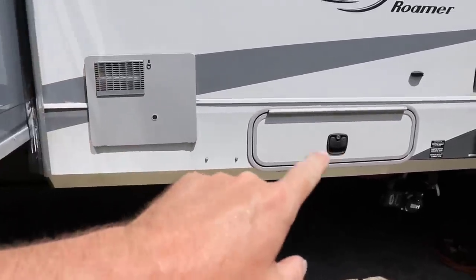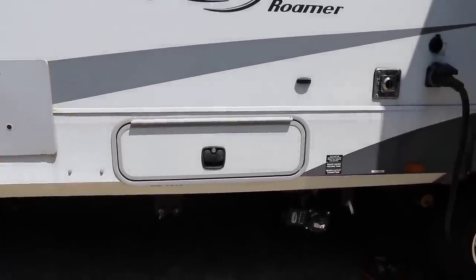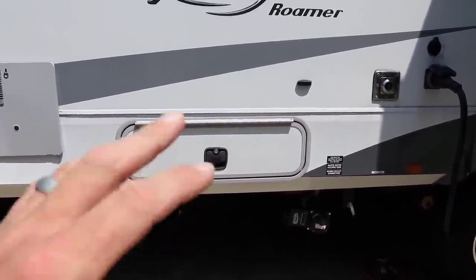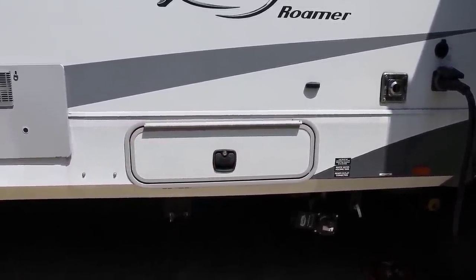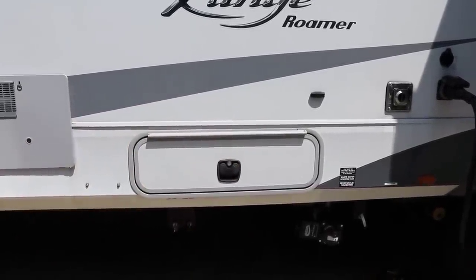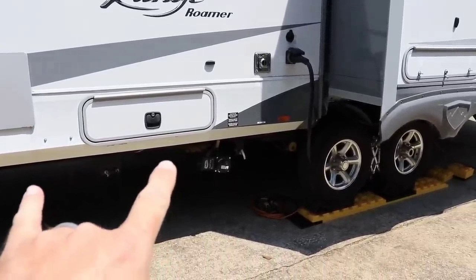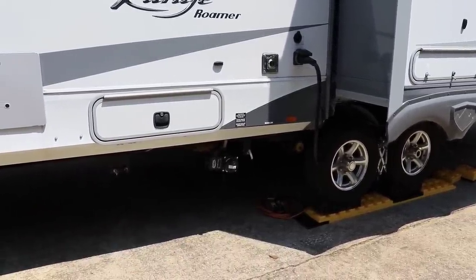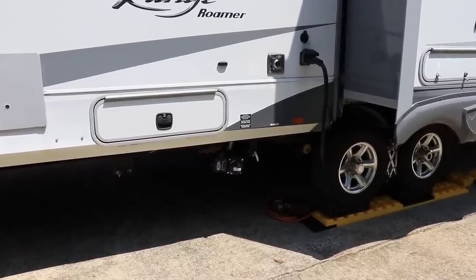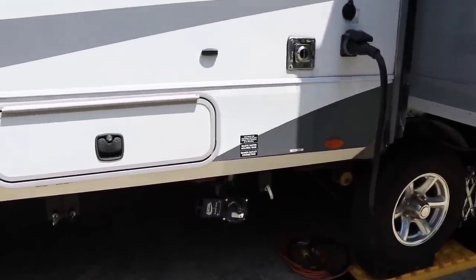Moving down you'll see the back of the water heater — this is where our fresh water connections are: black tank flush, fresh tank, city water connection, as well as cable and satellite. It's an insulated compartment, so it protects all those connections from freezing. We've got two gray tanks — 44 gallons each — one black tank at 35 gallons, and a fresh water tank at 50 gallons.